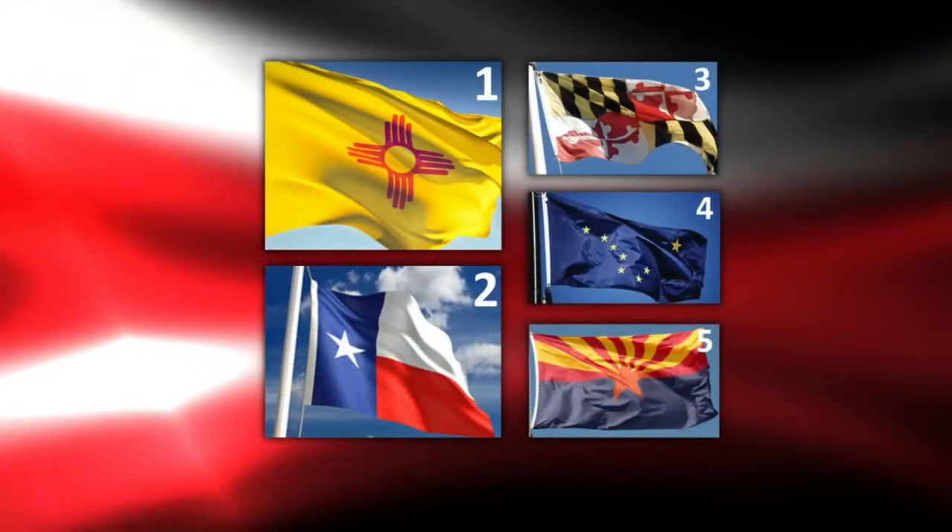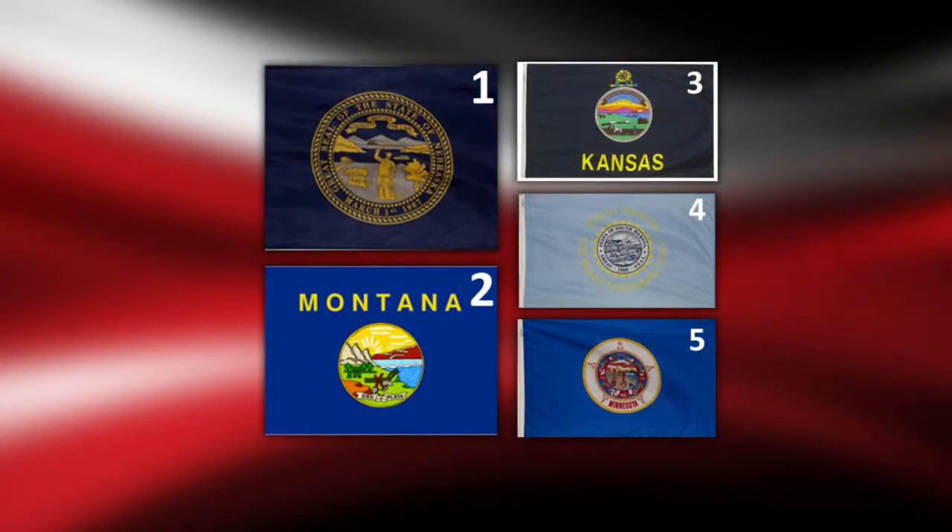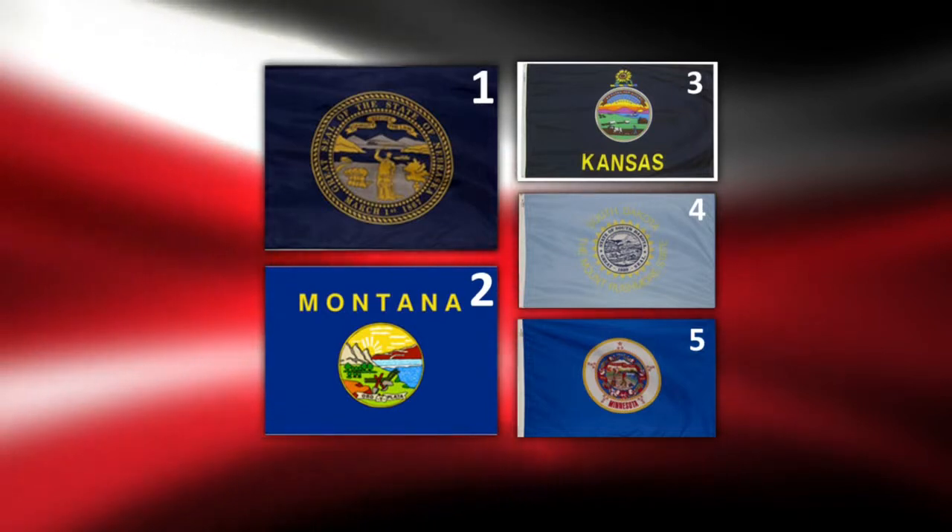The five best flags include New Mexico, Texas, Maryland, Alaska, and Arizona. The worst include Nebraska, Montana, Kansas, South Dakota, and Minnesota.